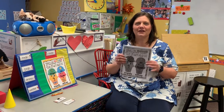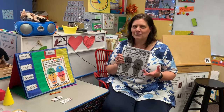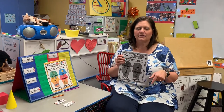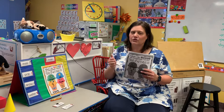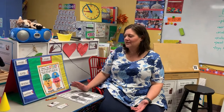Hey first grade, we are starting a new packet today! I'm super excited — this one is about compound words. Not this spelling list, but the next one — we have compound words as part of our spelling test words. So this is great timing for this. What is a compound word? I love compound words!